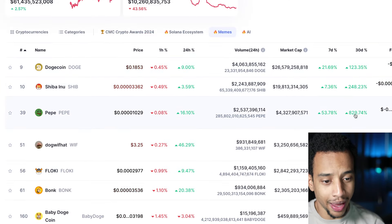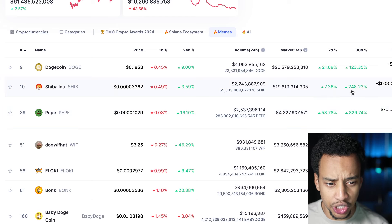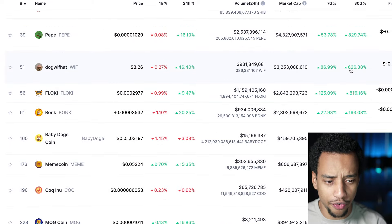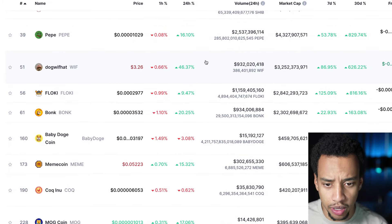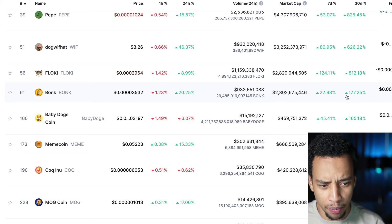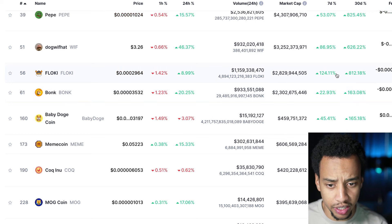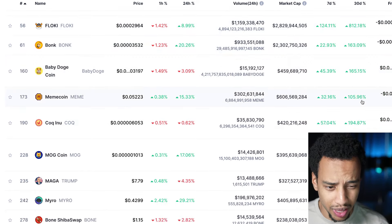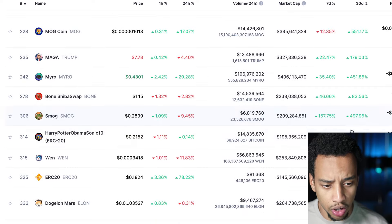For example, Pepe is up 830% this month. Shiba Inu up 240%. WIF is up 620% this month, even up like 50% today. Bonk, 177%. Floki — one of the coins I talked about before it went crazy — is up 812% as well. Just massive numbers all around.